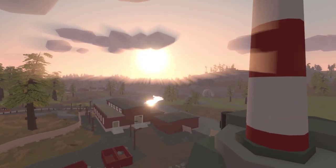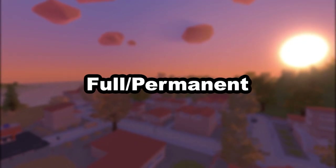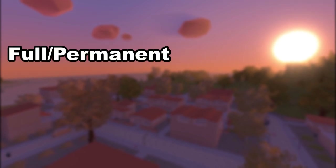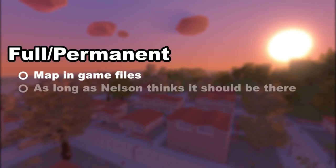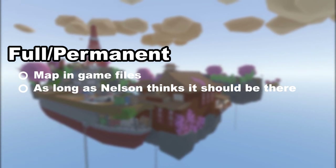There are a few different ways maps will be curated in Unturned. First there is what I call full or permanent curation. This method has the map put directly into the game files for as long as Nelson thinks it should be there, and after he deems it's had enough time it is moved to the workshop.